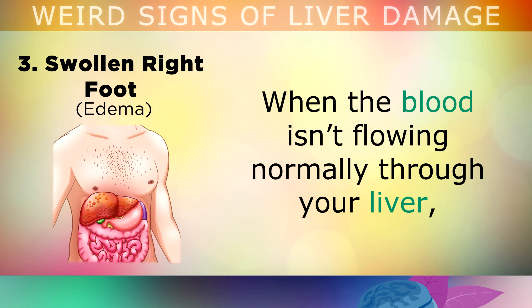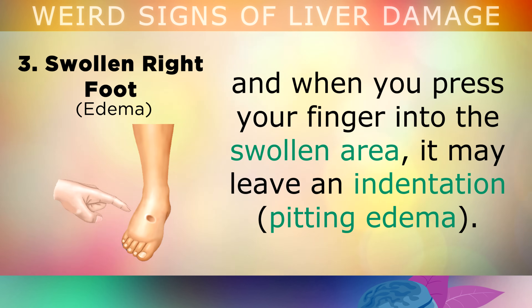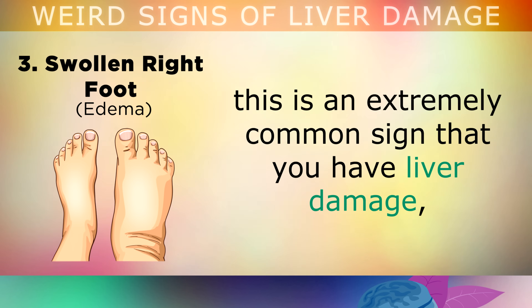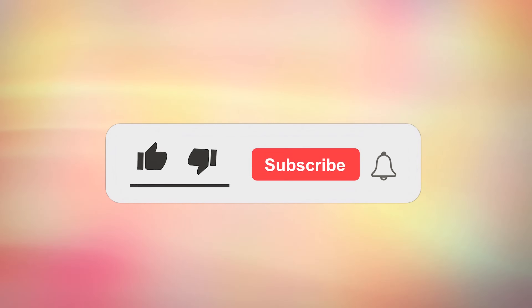Sign number 3 is a swollen right foot. When blood isn't flowing normally through your liver, it can become swollen and enlarged, putting pressure on the portal vein. This causes fluid or water to accumulate in the legs or feet, and when you press your finger into the swollen area, it may leave an indentation. If you notice that your right foot and ankle is more swollen than the left, this is an extremely common sign of liver damage, and you may want to use a natural remedy to improve its function.